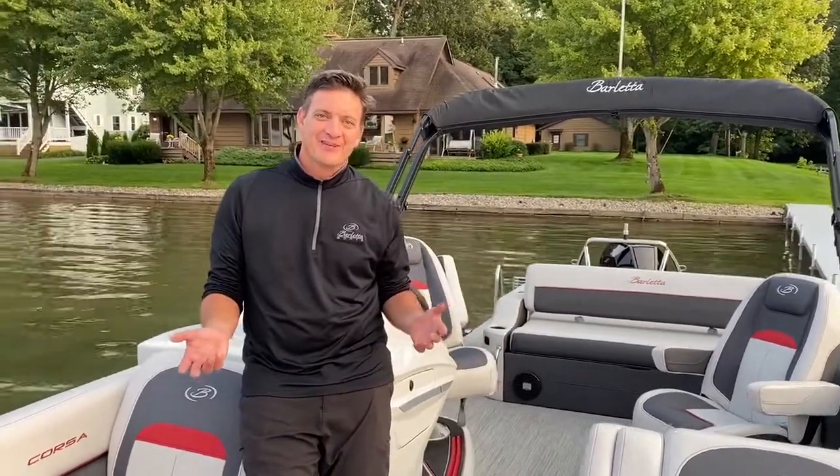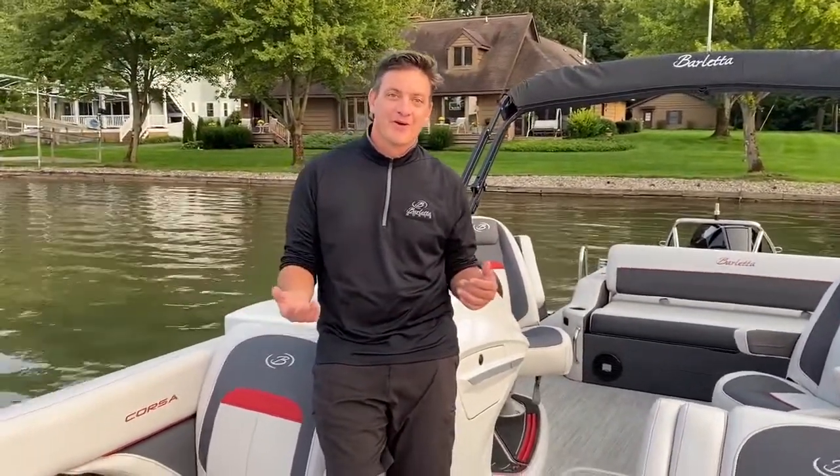Hi, Jeff Herdyne, Barletta Pontoons, and we're here today to walk through the Corsa 23UC.